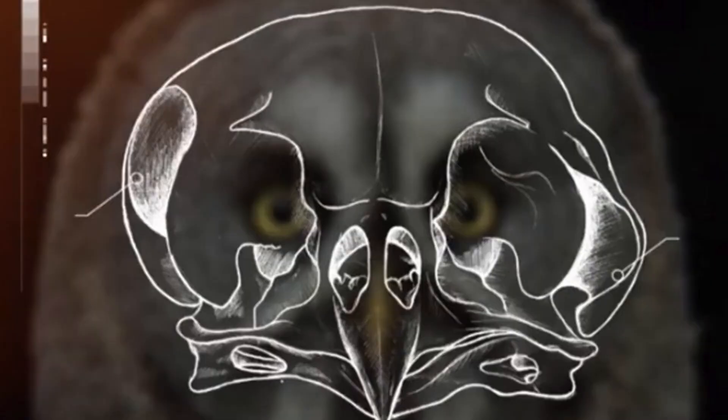However, their hearing is the key feature, like on all owls. When it comes to owl species, the larger the face, the better the hearing is likely to be. They have asymmetrical ears, so one ear is actually slightly higher than the other, and the other one is upside down. This really aids the triangulation of the sound source. The face itself works a bit like a satellite dish — it absorbs the sound and channels it into the ears on either side of the eyes.